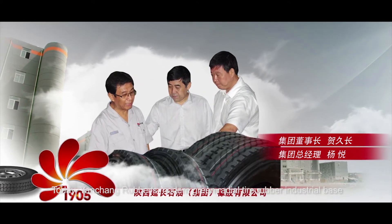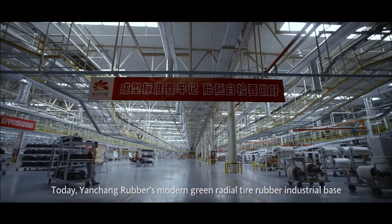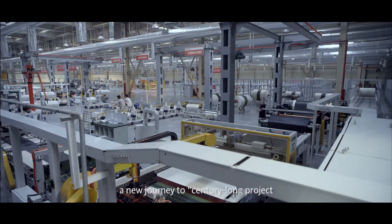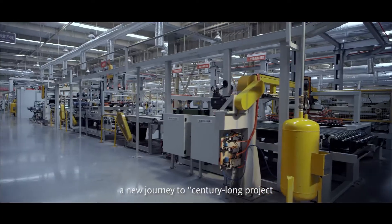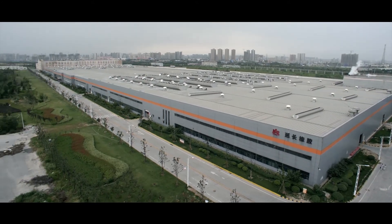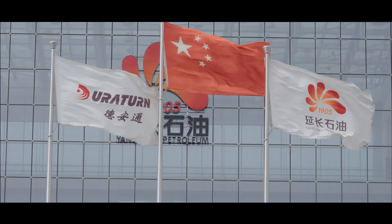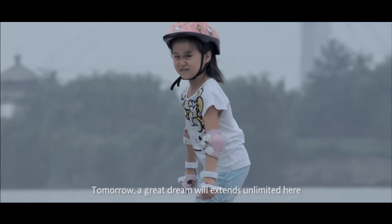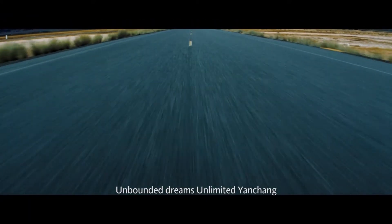Care and support at all levels of leadership also encourage and spur Yanchang Rubber to constantly move forward. Today, Yanchang Rubber's modern green radial tire rubber industrial base is in rapid rise. A new journey to a century-long project, Billion Worth Enterprise, is about to start. Tomorrow, a great dream will extend unlimited here. Unbounded Dreams, Unlimited Yanchang.